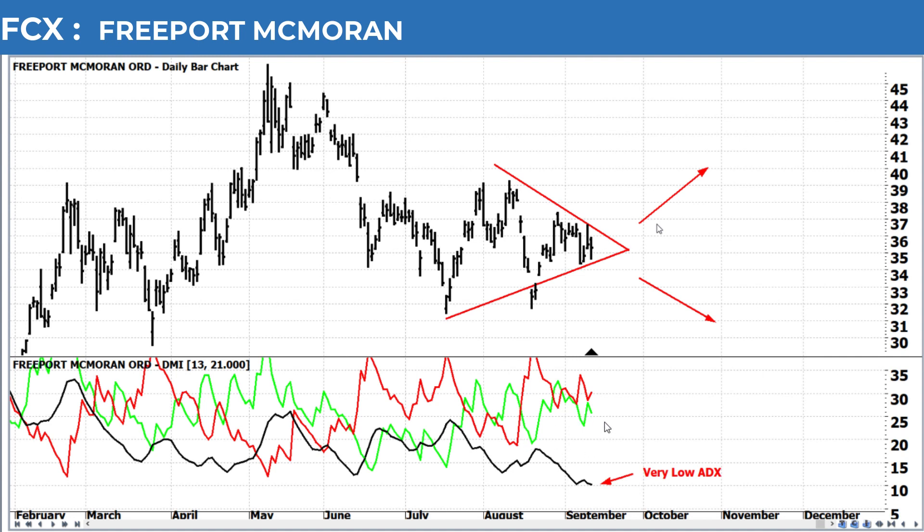The ADX is the signal that tells you the strength of the current trend, while the two directional indicators — these colored lines — tell you who's really in control: buying pressure or selling pressure.